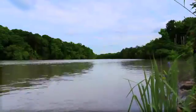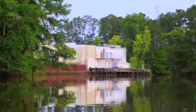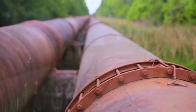It is a pristine habitat full of wildlife. From our intake, your drinking water is piped eight miles by two 48-inch parallel pipes to our plant.